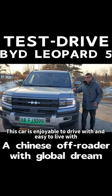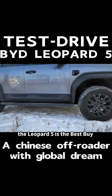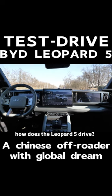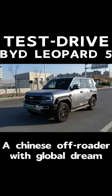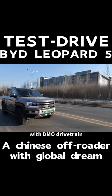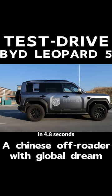This car is enjoyable to drive with and easy to live with. From its character and design to its helpful drive modes and wide availability of its off-road capability, the Leopard 5 is the best buy among its competition for most buyers. The reason you stick with a turbo 4-cylinder or opt for a turbo V6 off-road vehicle no longer exists. Leopard 5 has surplus and smooth power for daily driving with its DMO drivetrain, reaching 200 km per hour from a standstill in 4.8 seconds.